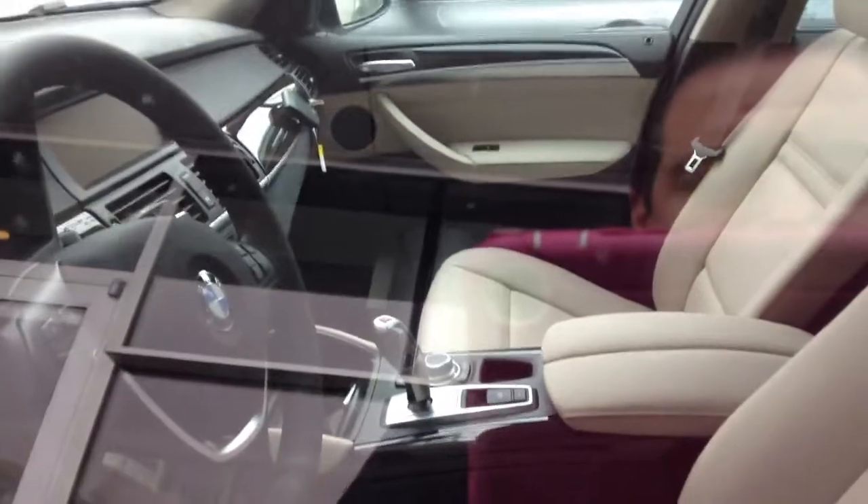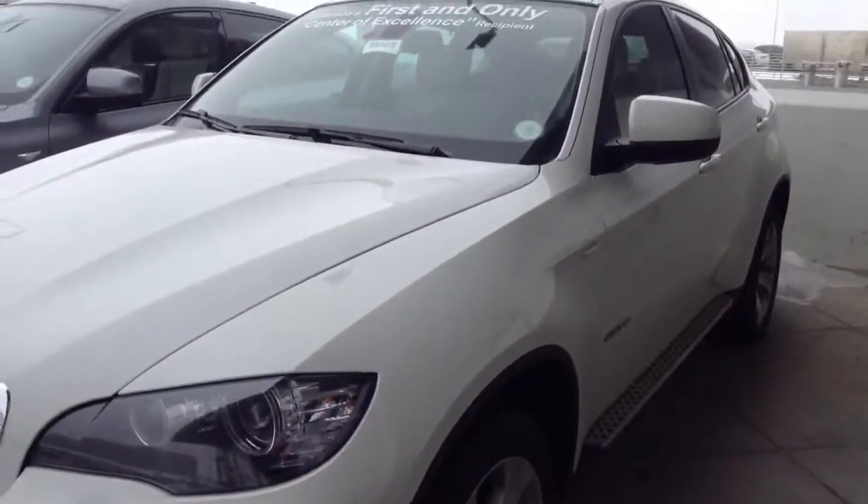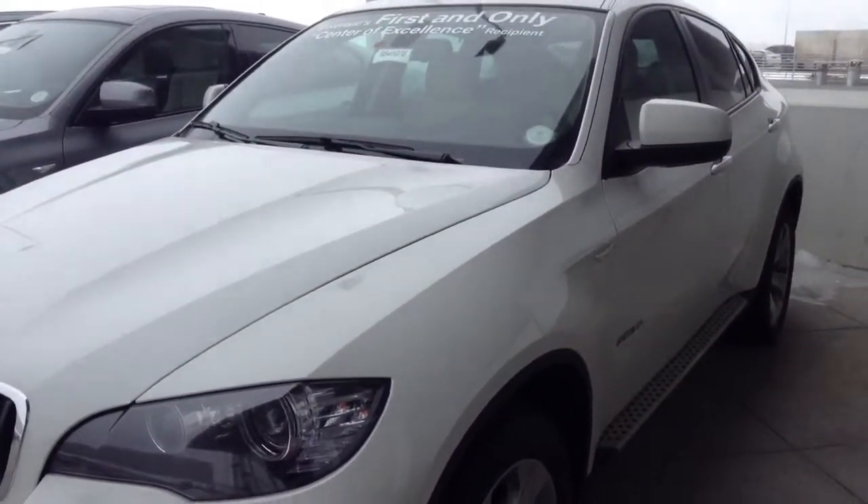I will pull the vehicle specs on this vehicle, shoot you an email with this video attached with everything on it in case this is a vehicle of interest. Jeff Hansen, Shomp BMW. Thank you.